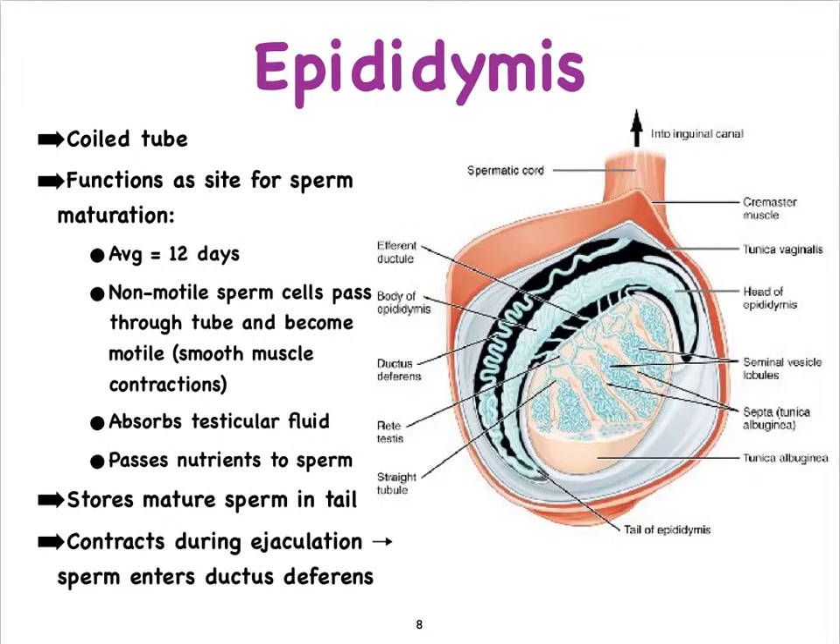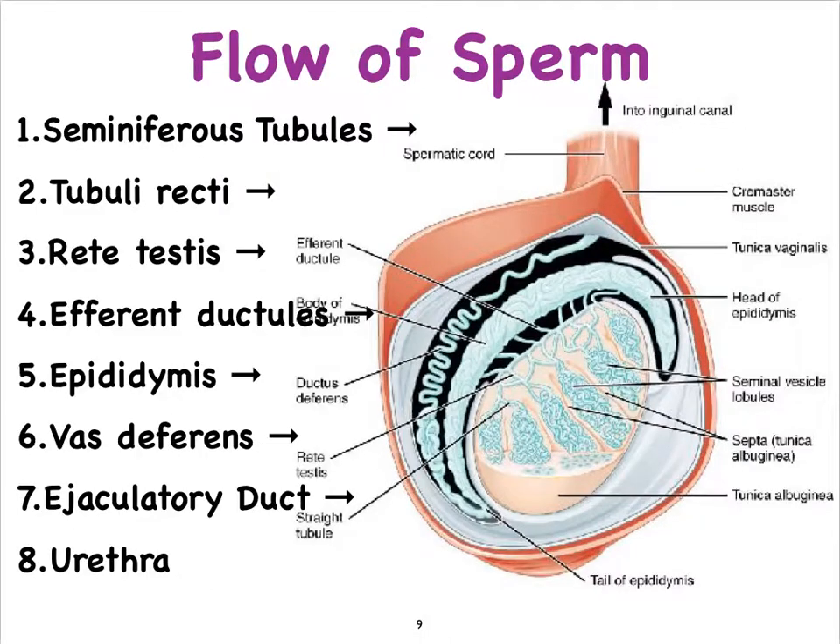During an ejaculation reflex, the sperm cells enter the vas deferens, which undergoes peristaltic contractions because its wall has smooth muscle present. There's a whole series of tiny ducts that participate in allowing the haploid sperm cells to reach the epididymis.